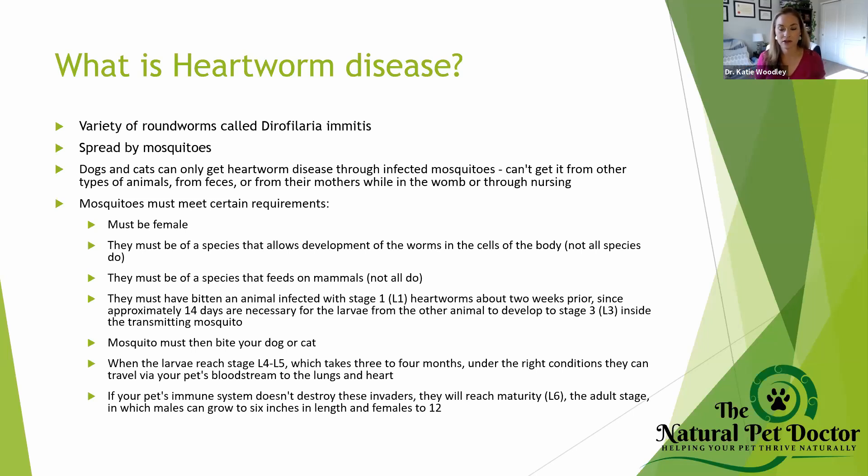The mosquitoes also have to meet certain requirements. They have to be a certain species, and they have to be female. If there's a male heartworm in your dog, that is not going to cause any problems — it will just die. It's only the female adult worms that are the biggest problem. They must be of a species that allows development of those worms in the cells of the body and that feeds on mammals.